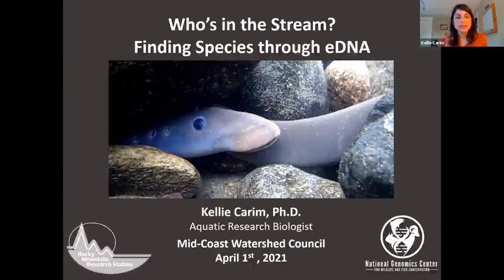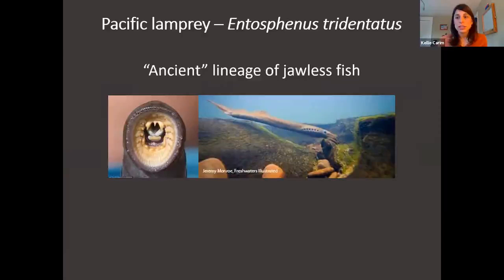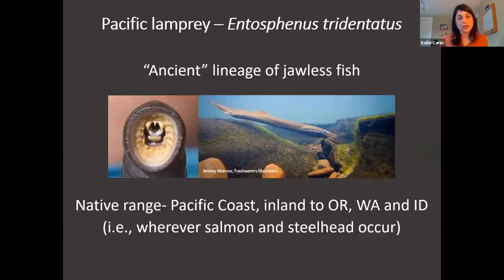Pacific Lamprey — I'm going to start with a little background on this species, because I think a lot of folks may not be familiar with them. They're not quite as popular or charismatic as the trout and salmon we're used to seeing in the Pacific Northwest. Pacific Lamprey are an ancient lineage of jawless fish, and their native range is the Pacific Coast and inland to Oregon, Washington, and Idaho. Being an ancient jawless fish, they have no bones — they're completely cartilaginous.